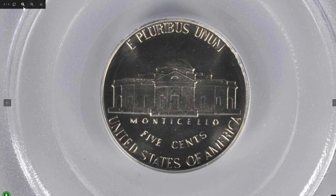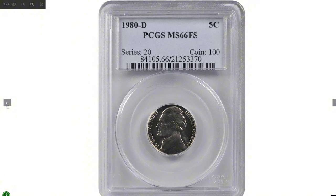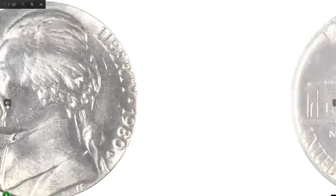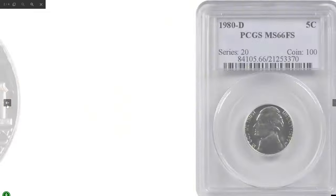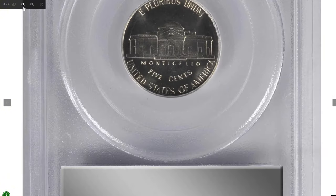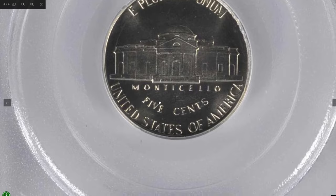In high grades like MS66, these coins are rare due to minting quality issues common at the time, making them even more valuable. Collectors constantly seek premium examples, and the 1980-D nickel with these features can command impressive prices, especially with pristine surfaces and minimal contact marks. This rare specimen ended up selling for $3,120 at Stack's Bowers auction.